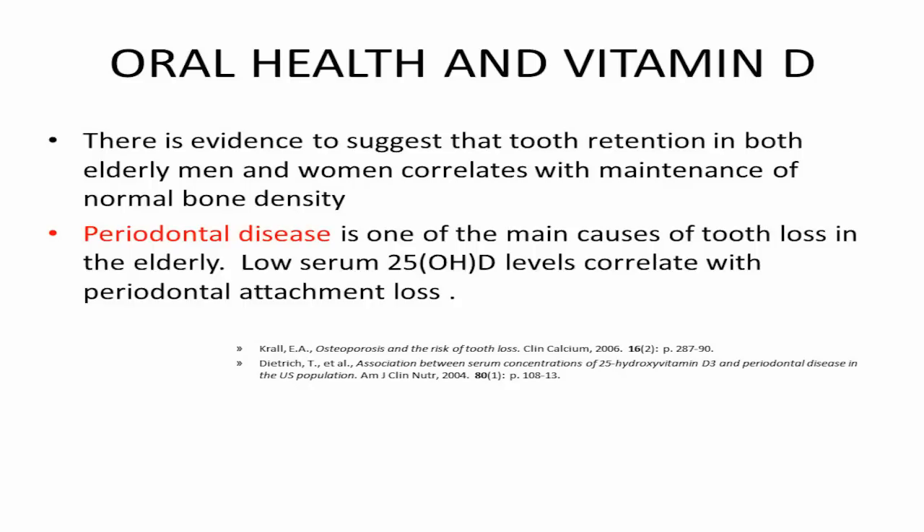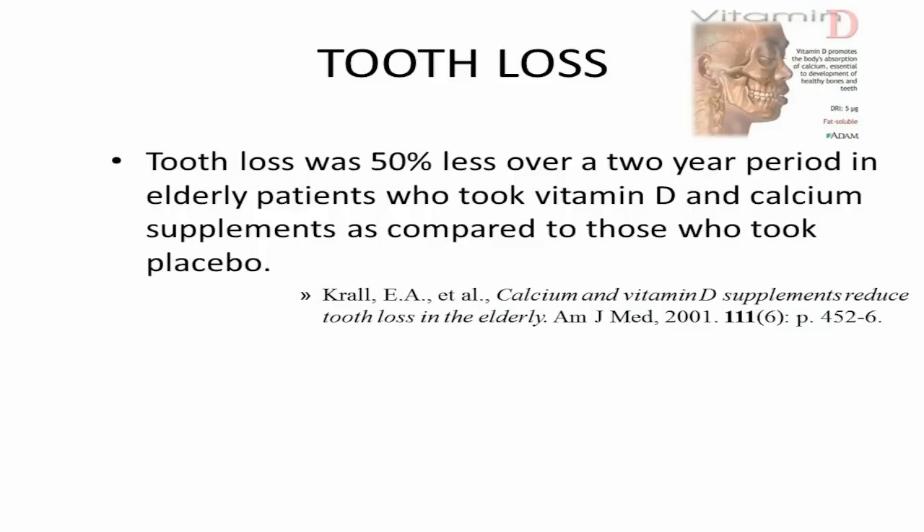A study done using 1,800 international units of vitamin D and 1,200 milligrams of calcium reduced tooth loss by 50%. If you're a dentist, this would probably reduce the number of visits from your patients. Or if you're someone who doesn't like the dentist, you'd rather use the vitamin D and not see them so often.